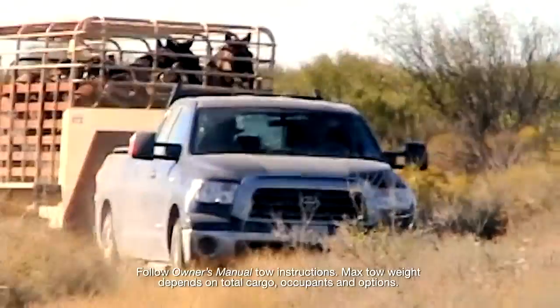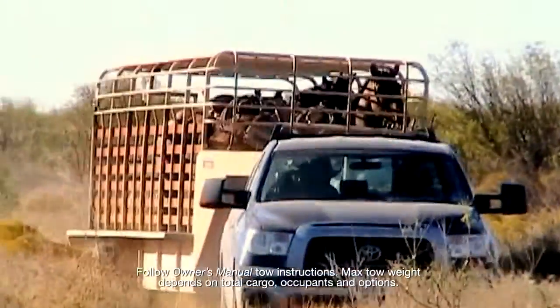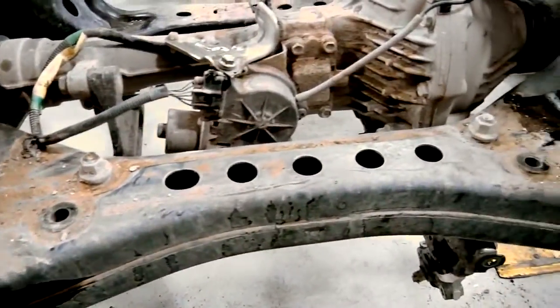We basically gave the vehicle to the ranchers to verify that in an extremely severe environment, our test standards would hold up and meet their expectations.